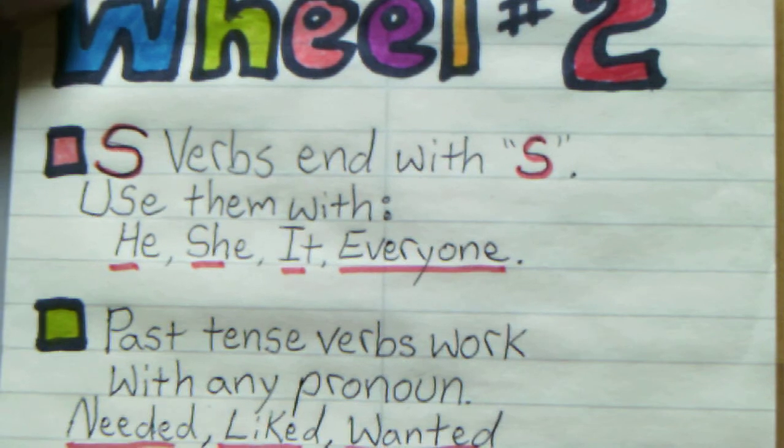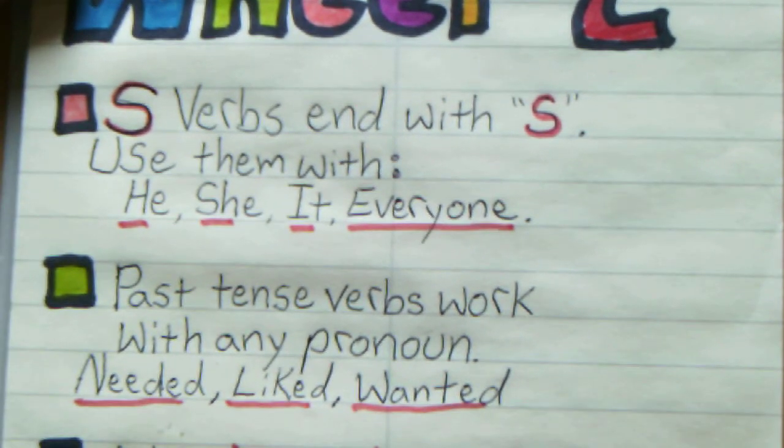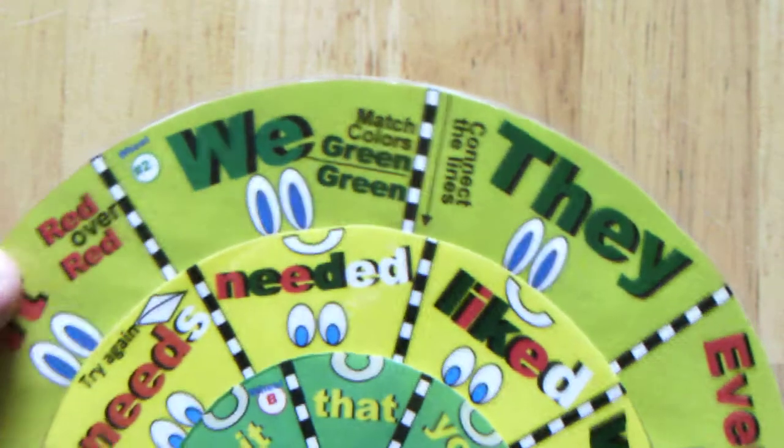So on the same wheel, past tense verbs work with any pronoun, like needed, wanted, liked. And that's what we're going to study today on the like wheel — S-verbs. So we know it needs — that works.